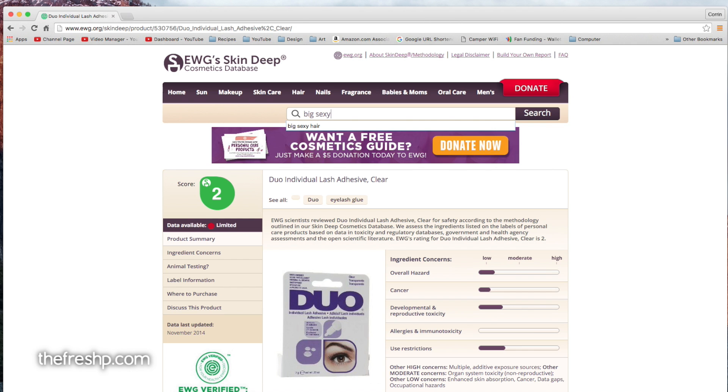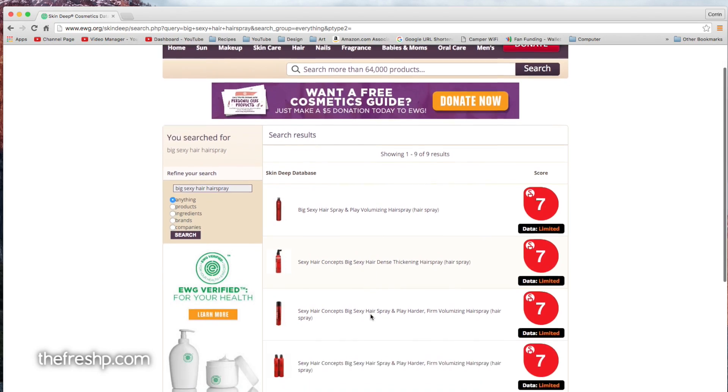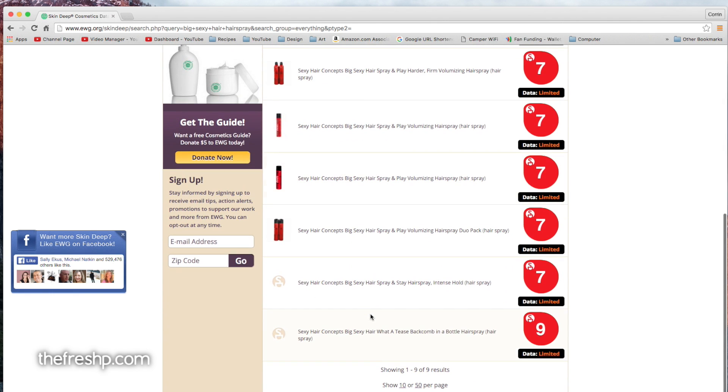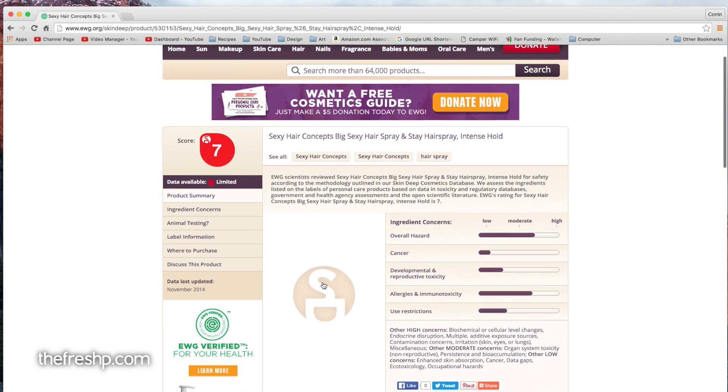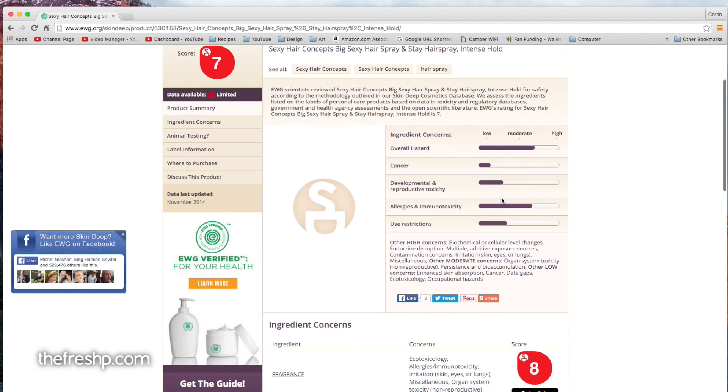Let's check Big Sexy Hair Spritz and Stay. Here we go — here's the product. Overall hazard is moderate. I'm not too worried about the carcinogens, but reproductive toxicity is a little higher. Primarily allergens are the biggest problem with this particular product. So we can discern that the largest threat is the allergy component.